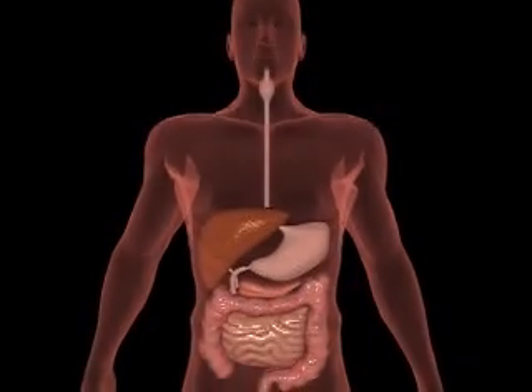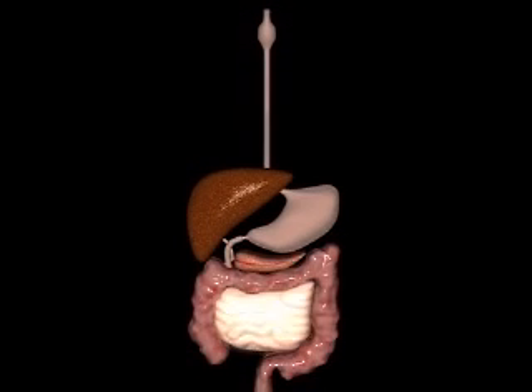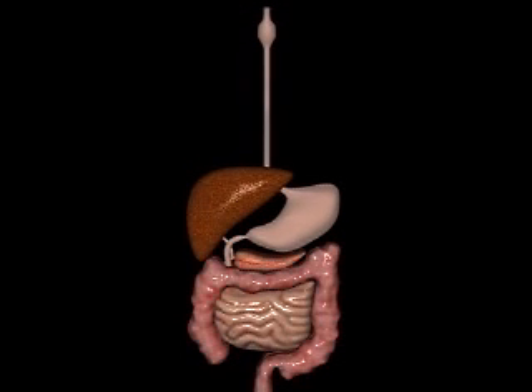There are up to 15 feet of gut folded inside you. The main parts are the esophagus, the stomach, the small intestine and the large intestine. The liver and the pancreas make the chemicals needed for digesting your food.